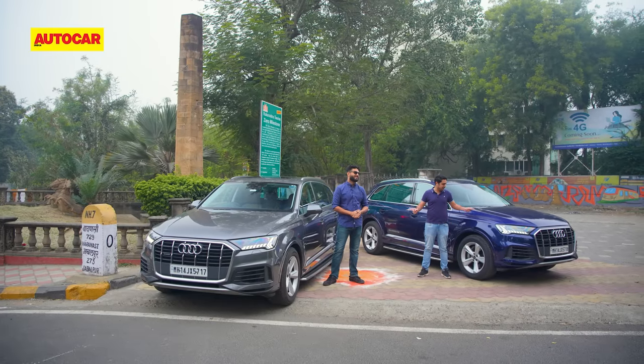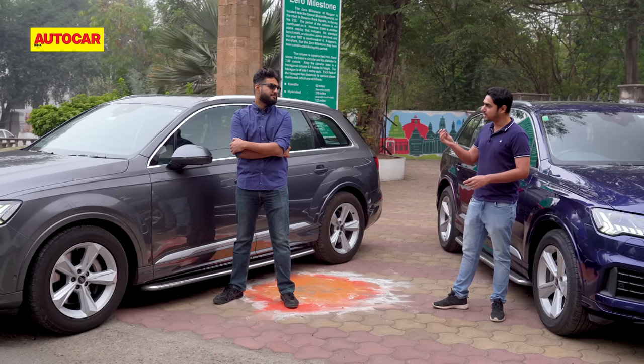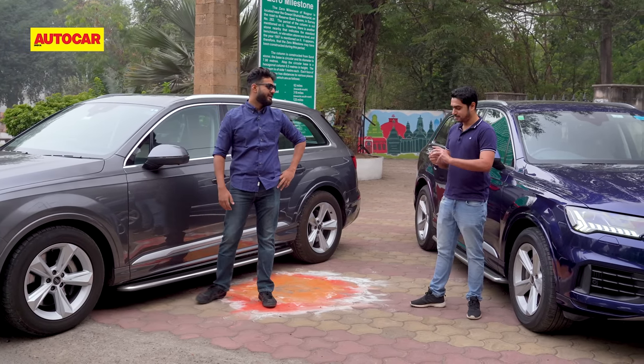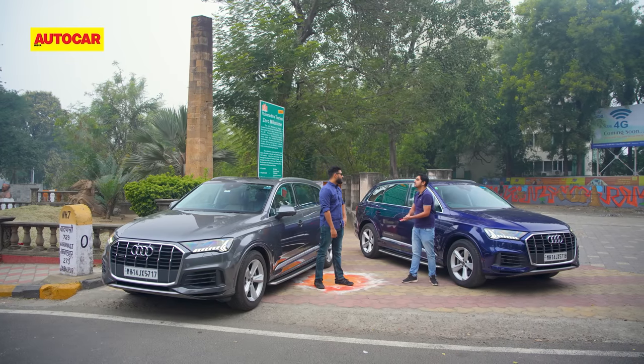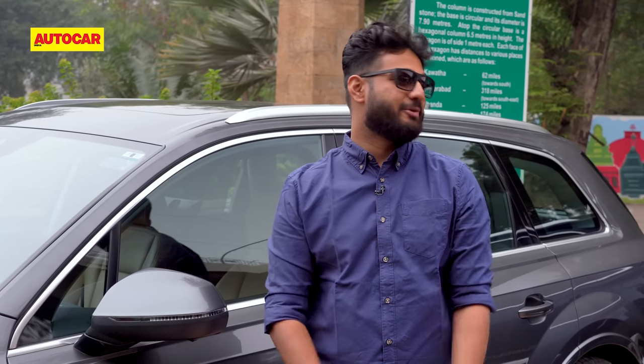We have two identical Audi Q7s, but before that we have an important decision to make — who's going to take the older beaten path and who's going to take the newer, smoother highway? Let's do it with a classic coin toss. Heads is the call, and heads it is. So I'm going to take the Samruddhi while Sawmill is going to take the long way home. I can't believe I suggested that.